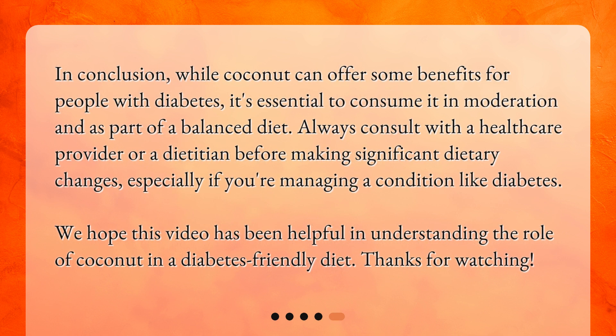In conclusion, while coconut can offer some benefits for people with diabetes, it's essential to consume it in moderation and as part of a balanced diet. Always consult with a healthcare provider or a dietician before making significant dietary changes, especially if you're managing a condition like diabetes. We hope this video has been helpful in understanding the role of coconut in a diabetes-friendly diet. Thanks for watching.